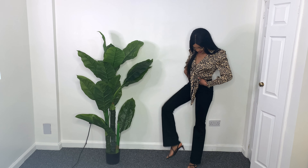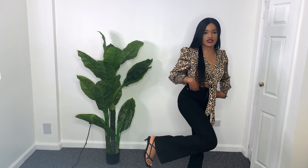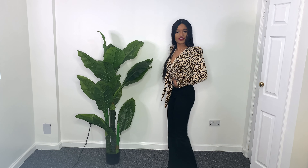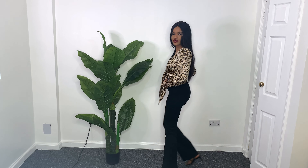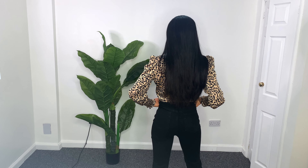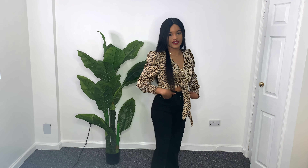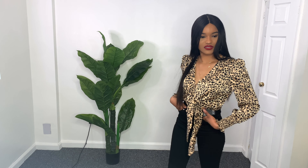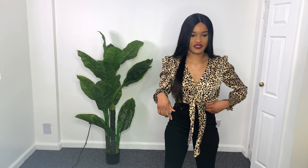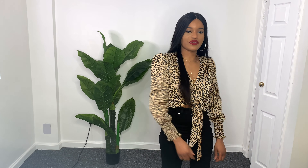I paired it with heel sandals. This is how it looks, and this is how it looks on the side and the back. It's like a leopard print — or cheetah, I don't know what animal it is! Let me know what you think.